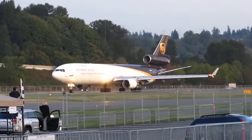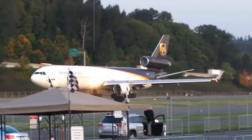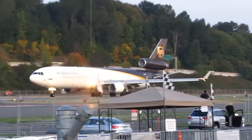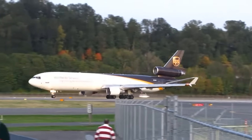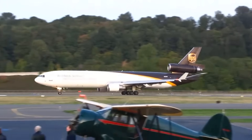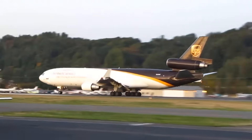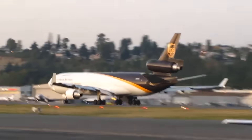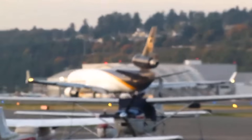To understand what happened, we need to talk about the airplane itself. This was a McDonnell Douglas MD-11F, tail number November 259 Uniform Papa, built back in 1991. It started life as a passenger aircraft and was later converted to a freighter, spending decades hauling people and then cargo around the world. By the night of the accident, this airframe had a long service history behind it, and like any older wide-body, that history matters.